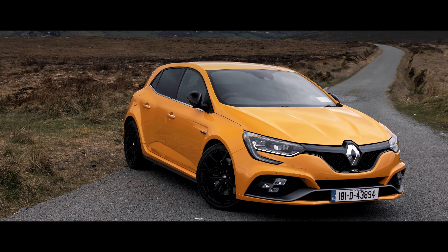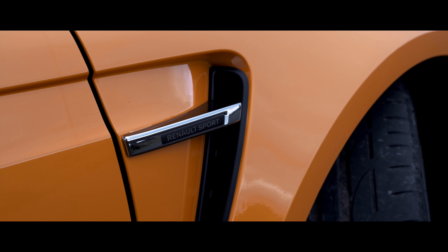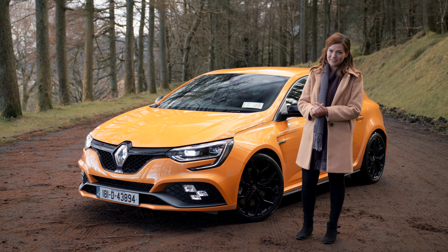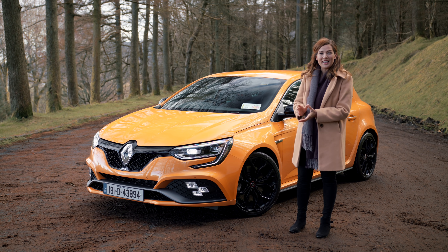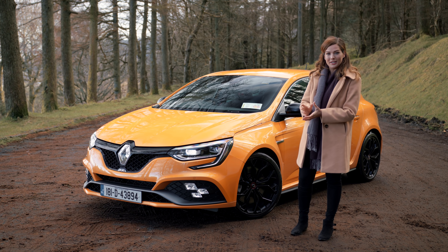We'll have a quick look at that shortly but I can't go any further without mentioning this colour. It's called Volcanic Orange, is exclusive to the RS and is definitely not for the faint-hearted. Don't worry if it doesn't float your boat though because it is optional, and if you choose a less blinding shade then the styling for the Megane RS is actually quite subtle.